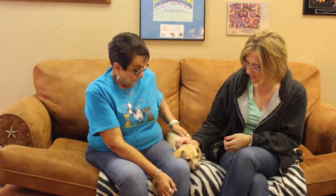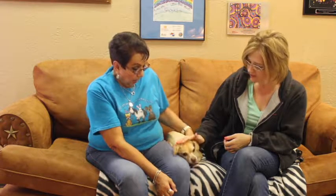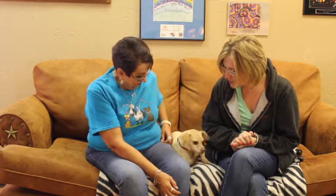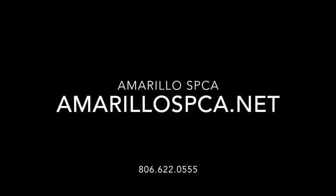If somebody's interested in giving this little girl a forever home, how do they go about doing it? They can either call us at 806-622-0555 or they can come out to the location at 11901 South Colter. If you're looking for a smaller dog who seems a little bit chill but looks like they could have some fun, she's a sweet, sweet girl and needs a forever home. All the information on how to adopt is coming up. Take care.